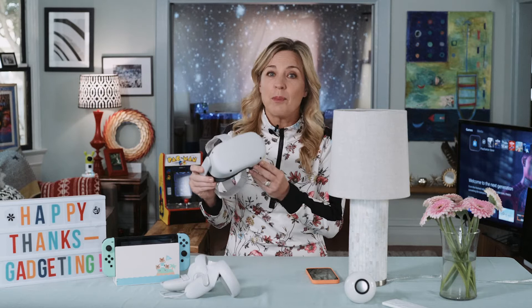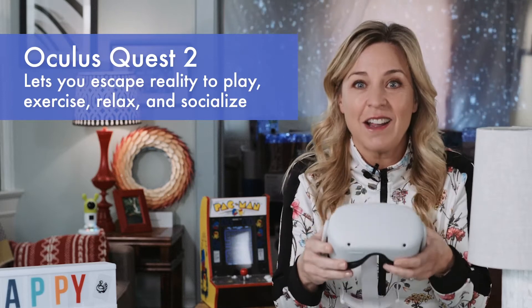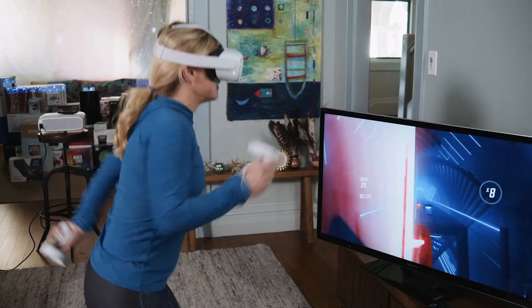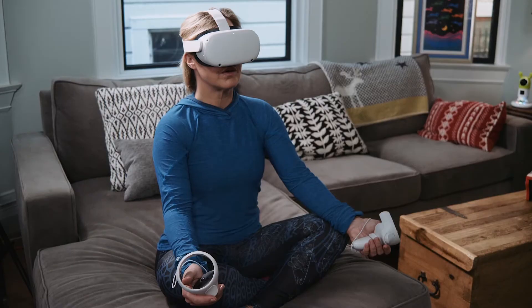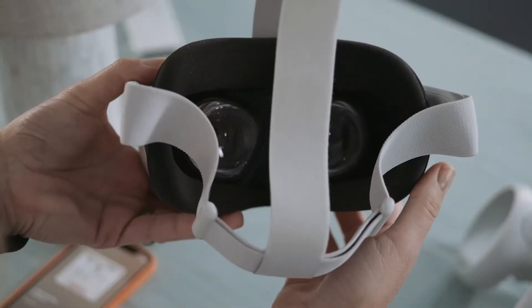If there were ever a year to try a gadget that can drop you into an alternate reality, this is it — and this is the perfect gadget. It's the Oculus Quest 2. It lets you travel the world from the comfort of your home. You can play games, get a total body workout, take a much needed mental health break, even jump into guided Tai Chi. This is amazing.